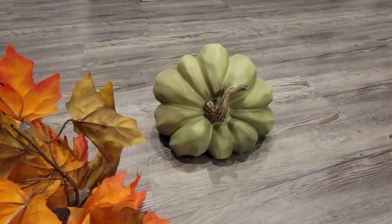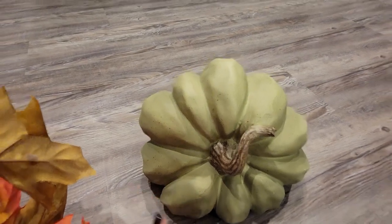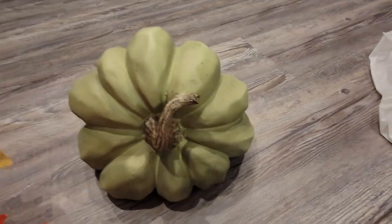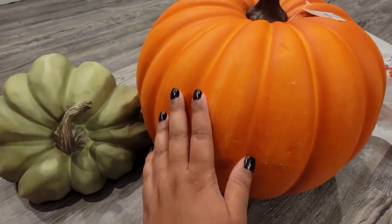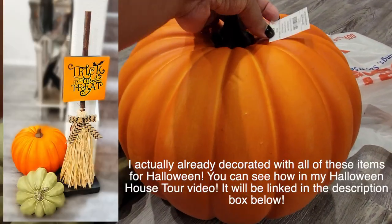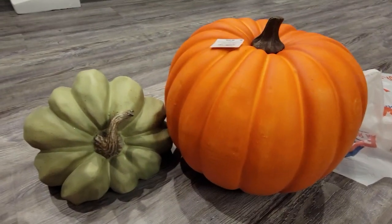I wanted another pumpkin to go with it — he needed a friend! All they had were white pumpkins with the same style but the same size, and I wasn't crazy about the white. The closest thing I could find was this guy. Not quite the same, but there's something similar about the way it's painted. I just loved the shape of this pumpkin — so round and cute, kind of reminds me of Cinderella's carriage. This was originally $49.99, which is crazy. It's kind of a plush texture, so I'm not sure why it was so expensive, but thankfully it was 50% off.